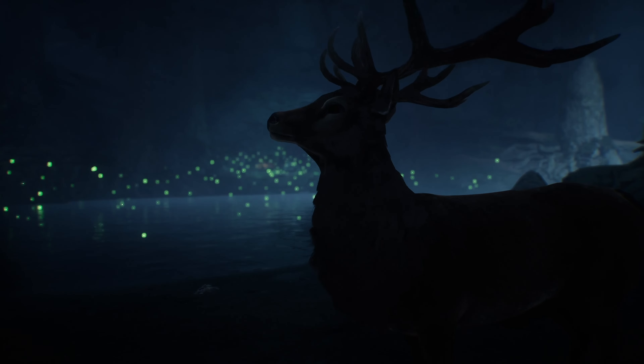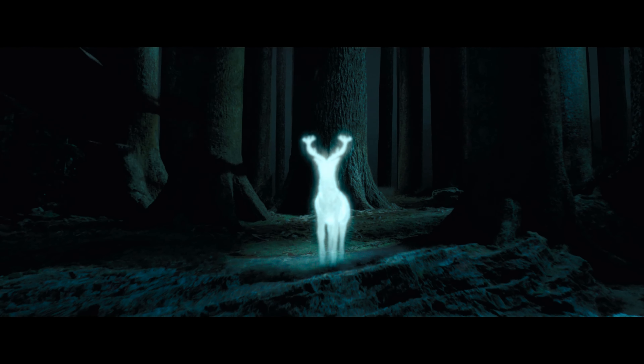At one point in the Forbidden Forest, you can see a stag across a pond, a reference to Harry's Patronus in Prisoner of Azkaban.